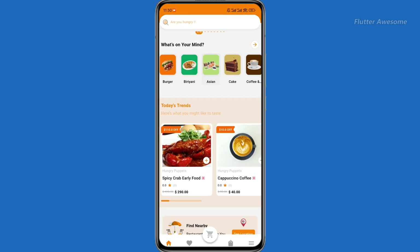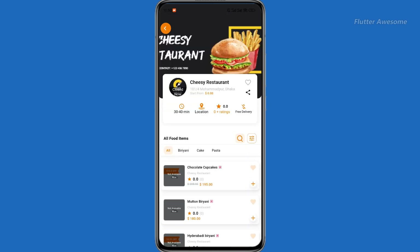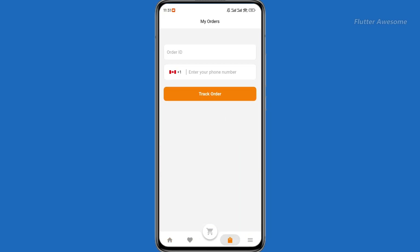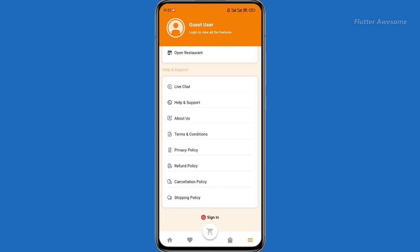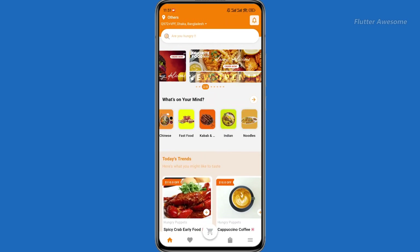Stack Food stands out in the market due to its features and benefits, promising to revolutionize the online food ordering and delivery business. With a compelling value proposition, Stack Food aims to attract customers seeking a complete package for their food delivery needs.